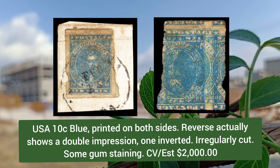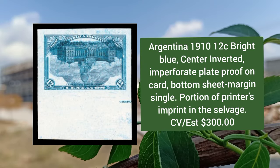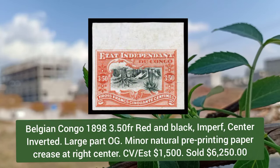USA 10 cent blue, one impression is inverted, irregularly cut. Argentina 1910, 12 cent bright blue, center inverted, imperforate plate proof on card, bottom sheet margin single with portion of printer's imprint. Argentina 1917, 20p dull blue and claret, center inverted, center to the right as are all known examples.